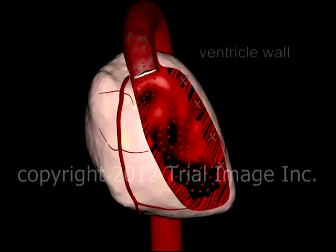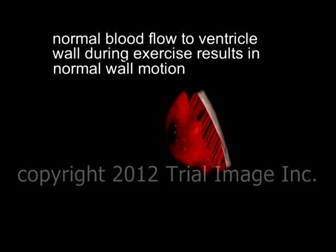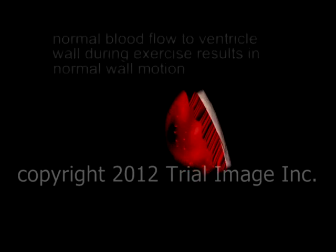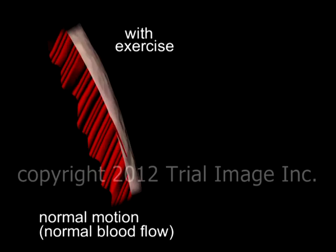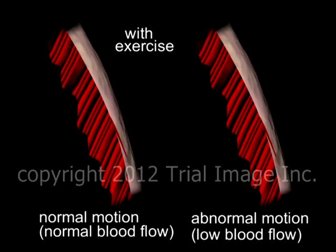Analysis of movement of the wall of the left ventricle, as in nuclear wall motion studies, can determine the presence of heart disease. In the absence of significant obstruction to blood flow through the coronary arteries, left ventricular wall motion will appear normal during the exercise portion of the study. The impairment in left ventricle wall motion will be particularly apparent during periods of exercise, as depicted here.